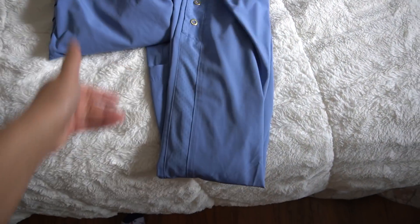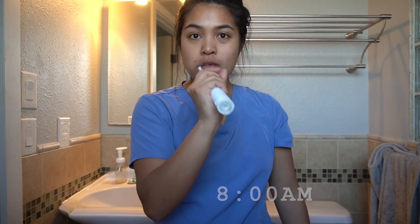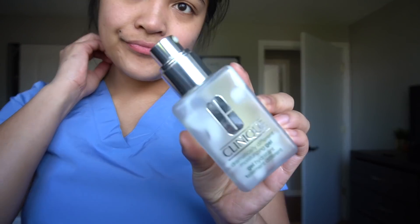When I get back, I lay out my scrubs, take a shower, and just kind of get ready for the day — brush my teeth, put some moisturizer on my face.